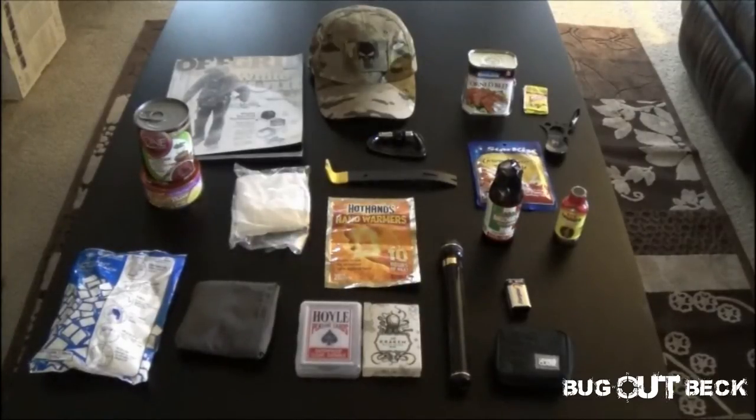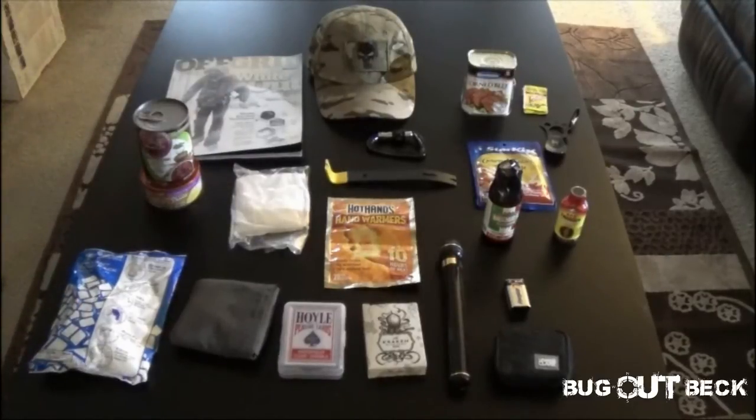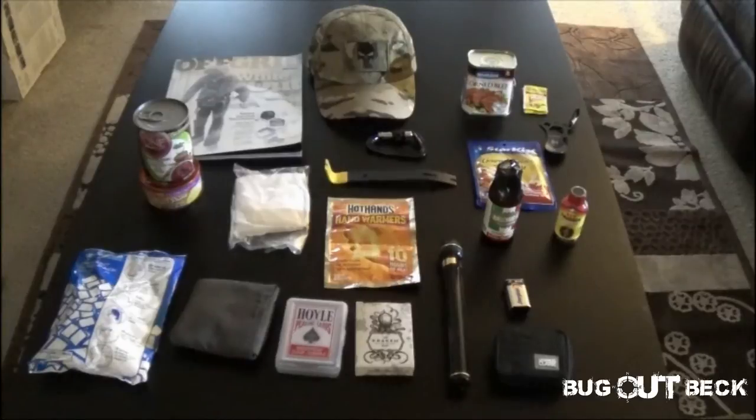Entertainment value — a lot of people underestimate that in a survival situation, whether it's a serious emergency or just something to pass the time, we need to entertain ourselves. We start to get cabin fever if we don't have some form of entertainment. I like having playing cards. These are waterproof — kind of plasticky, which can make them a little difficult to play with, but if you're already digging in your bug out bag for playing cards, you probably aren't that picky. I also have standard paper-style cards. Playing cards help get your mind off of whatever bad is going on.